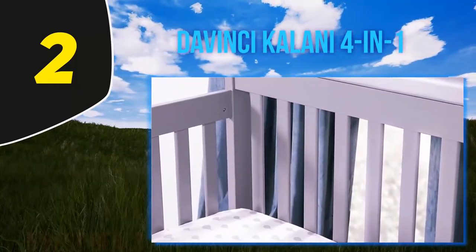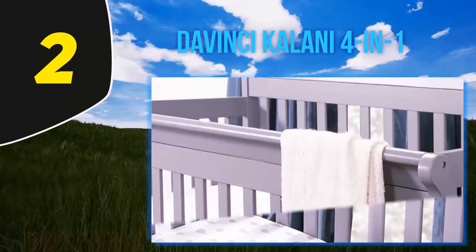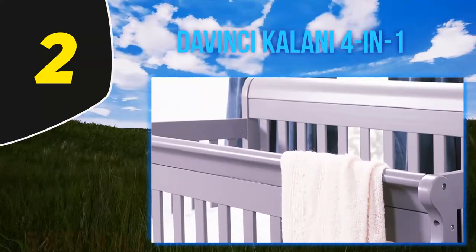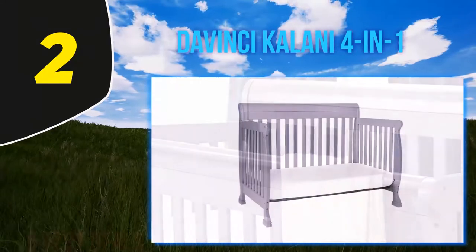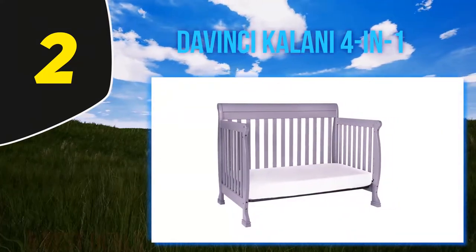Overall, we had a great experience with this crib and think it deserves this high spot on our list. While this is a great convertible crib, it also has some small cons relative to others on this list. First, we tested out the white version and didn't like that the dark colored screws stood out so much visually.